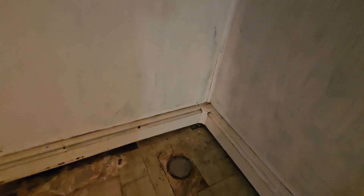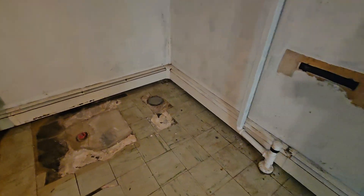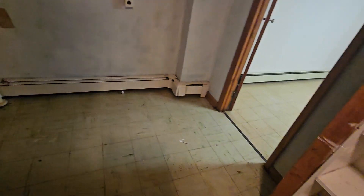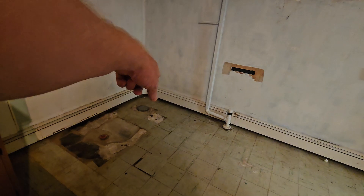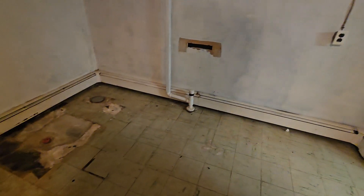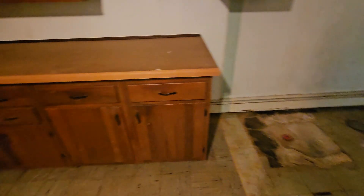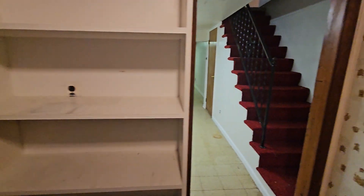This must have been where the boiler originally was — actually, it was a bathroom. This little section was a full bath with a shower, toilet, and sink, and they took that out. That might be where the water came from — the source of all the moisture. That's what I'm gathering anyway.